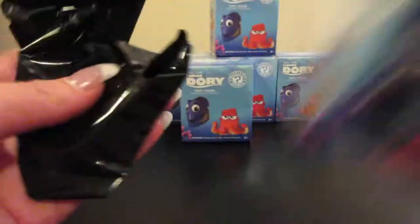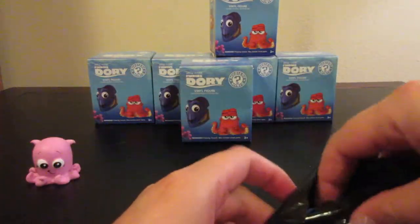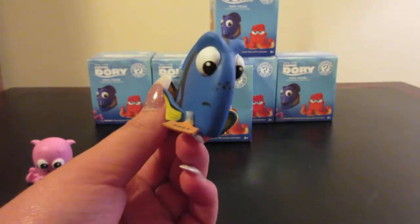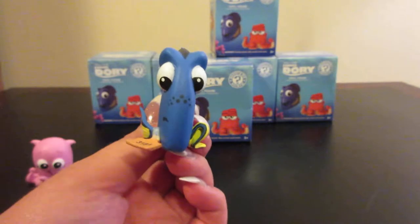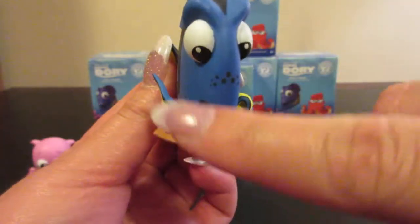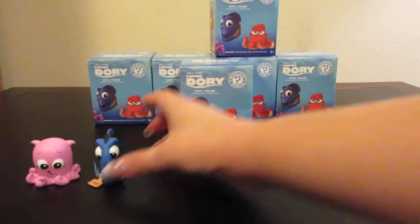Let's see who we get next. I do know that one of the boxes is rather heavy, so we will see who we get. Oh, we got a Dory! Now this is the more rare of the two Dorys — she is one out of twelve, where the other one is one out of six. And she does have her little tag there. They are quite a nice figure.